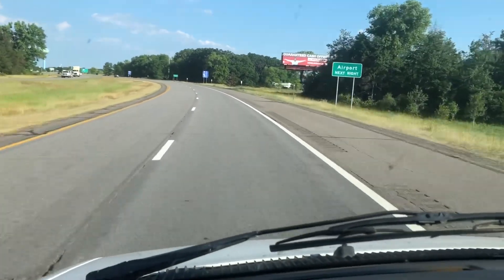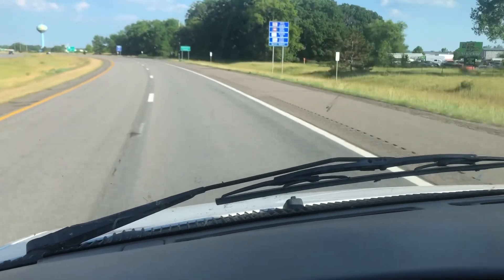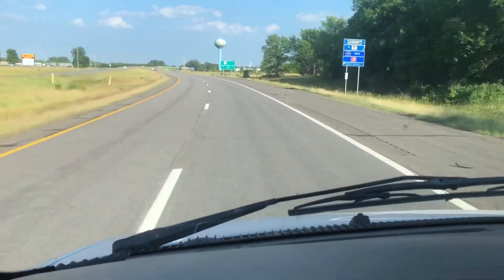Coming into Princeton, Minnesota for our fuel-up. I imagine this will be expensive — I've been seeing gas for about $3.49 a gallon.